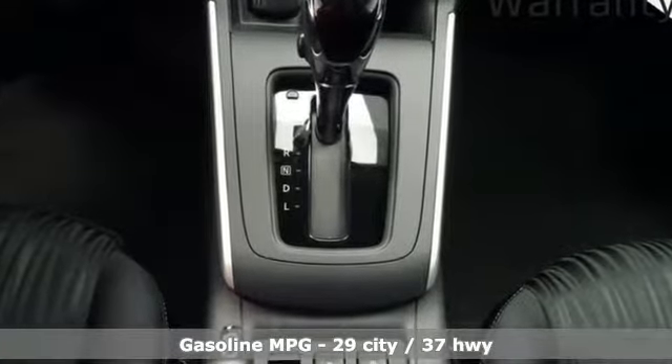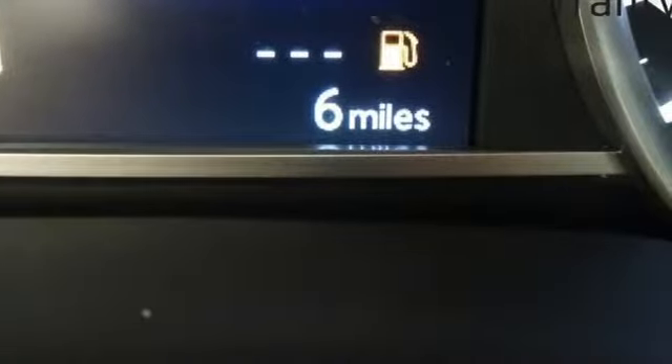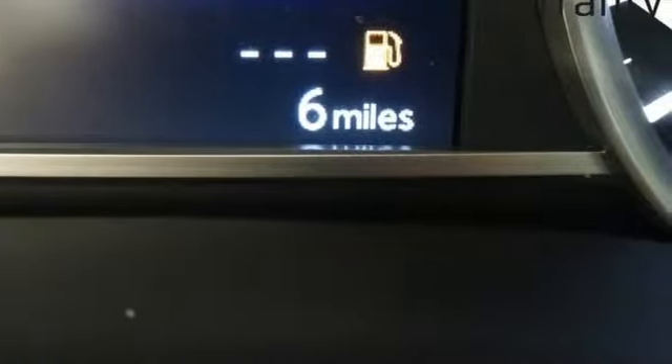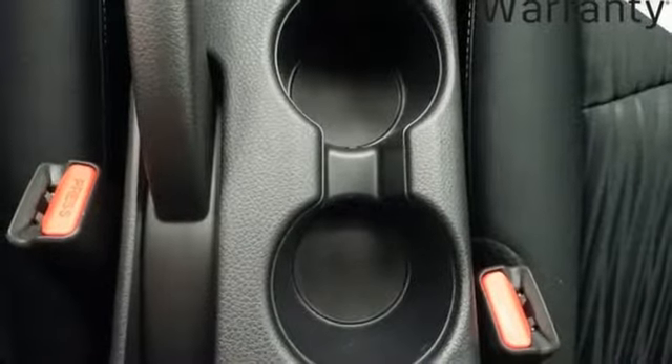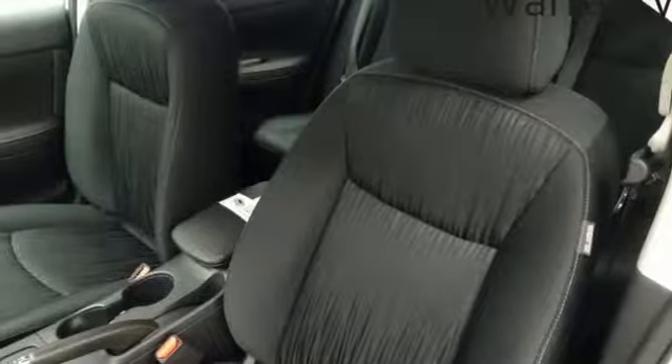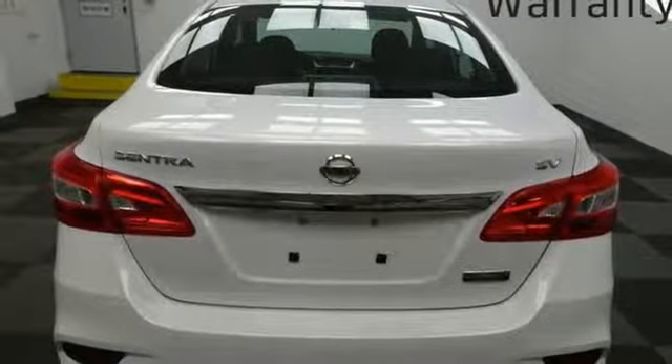Streaming audio, power heated mirrors, dual zone climate control, doors and push button start proximity key, front heated bucket seats, inline four cylinder engine, power sliding and tilting sunroof, gas pressurized shocks and continuously variable automatic transmission.